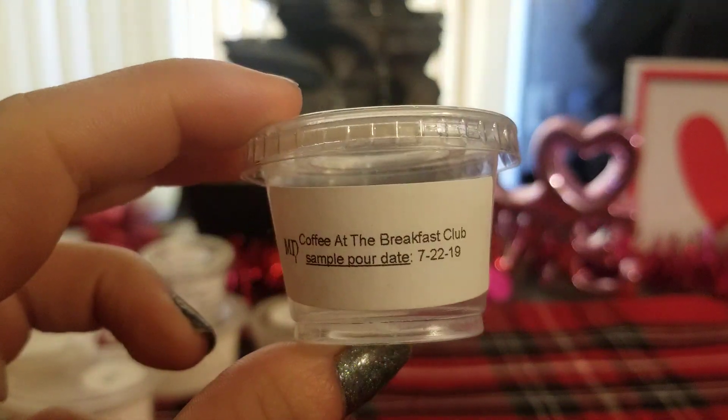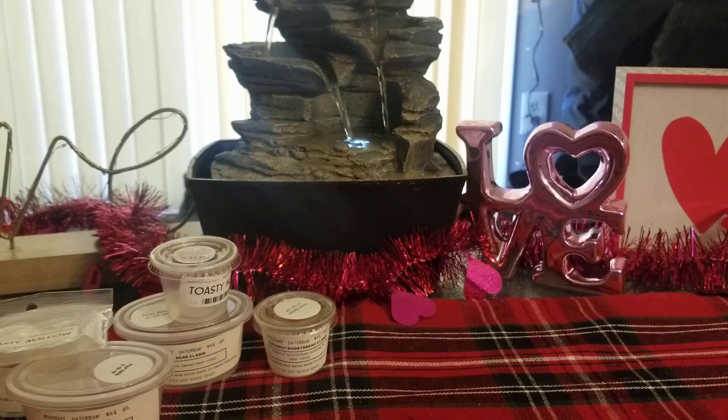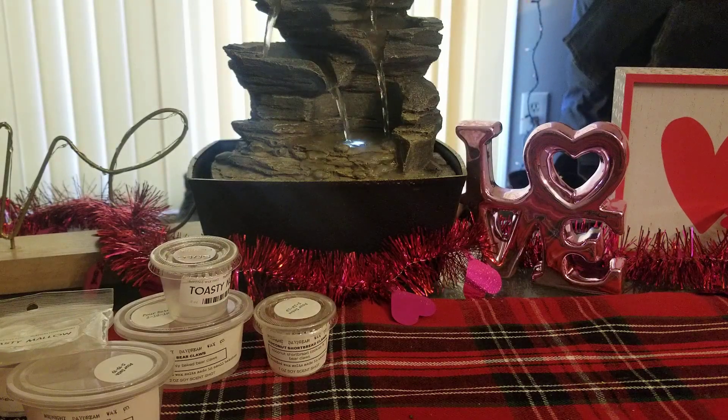And then I did Coffee at the Breakfast Club. I don't remember the scent description for this one, but I think I have a two-ounce somewhere. This one smells like a cinnamon caramel coffee scent.